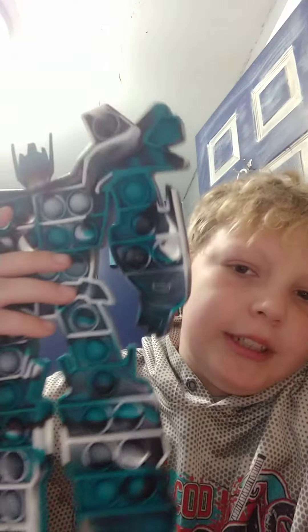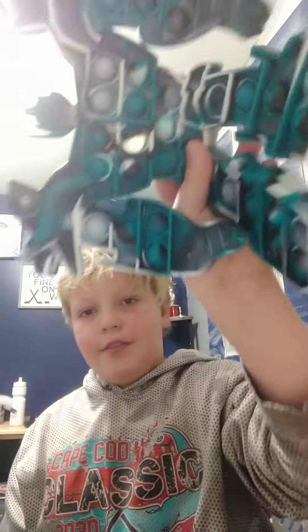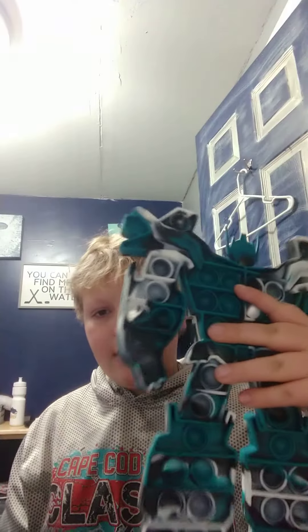So for Christmas I got this giant — pretty big — Transformer pop-it. It's right now on my desk, it's much bigger than my computer kind of. It's Optimus Prime and it's a really good pop-it on one side, like most pop-its.